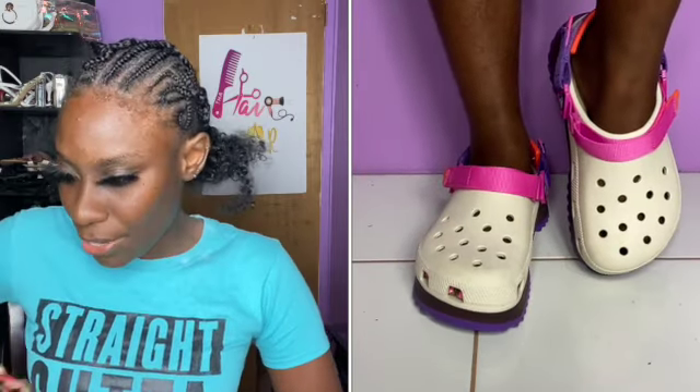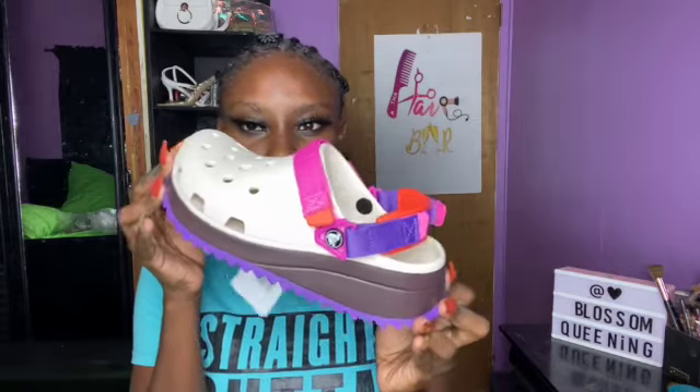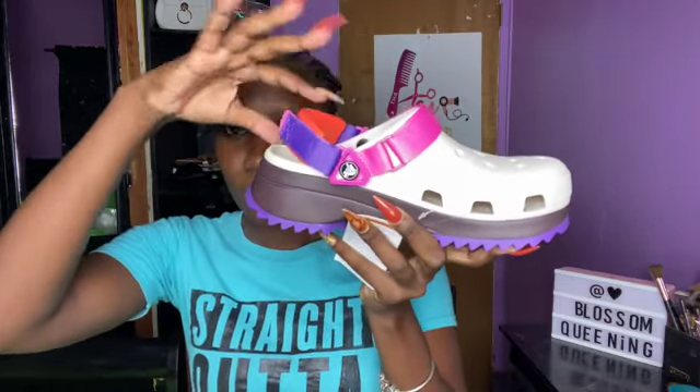Let me show you a better visual — this is the Crocs. You can see the logo, it's authentic. There's a strap that's movable — you can put it behind to keep your foot secured, or put it up and wear it open. I like them, I like the color. I didn't want to buy the original classic Crocs because everyone has those, so I wanted to be a little different. These actually have a platform. They also sent me 20% off my next purchase, valid from October 1st to December 31st, 2021.